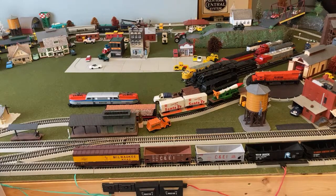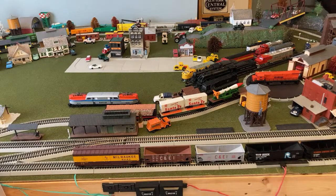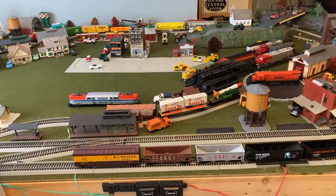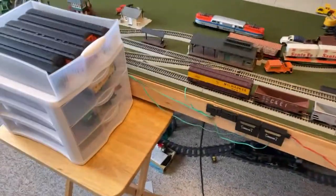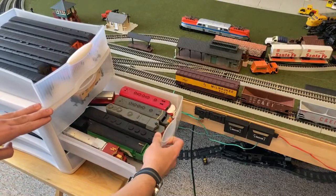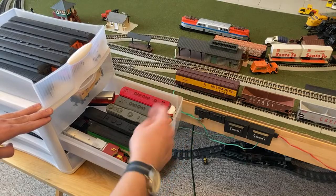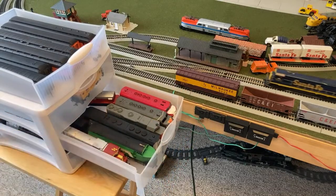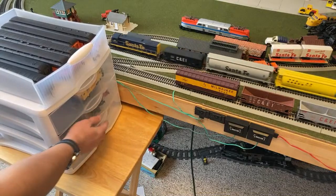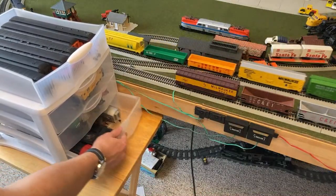If you guys want to pick out another locomotive to run on the outer line, we have all the ones up top as well as the drawer down here. There are a few F units, a GP35, a shark nose, a few Alco locomotives, a German locomotive, and an Erie Built down there. Just give me the word and I'll put it on the layout.